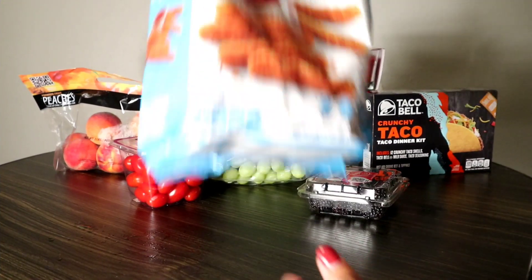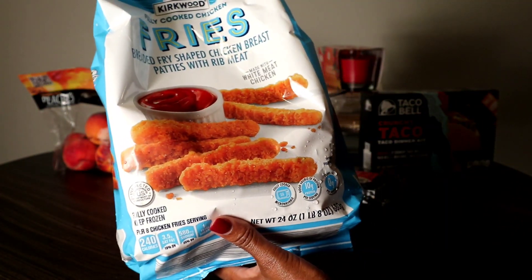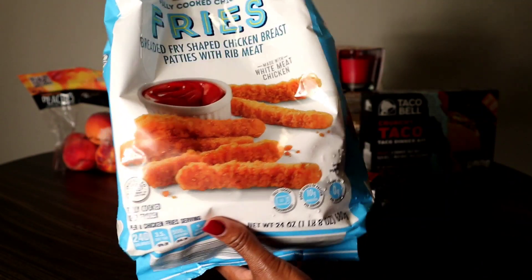I picked up these chicken fries — you know I like to snack more than I like to eat. They were $5.99.